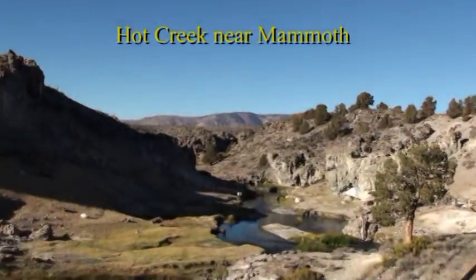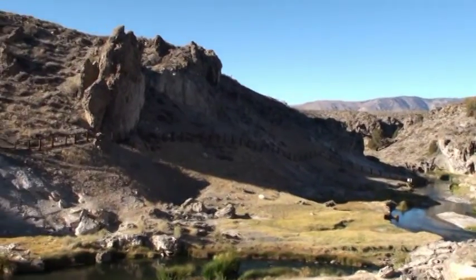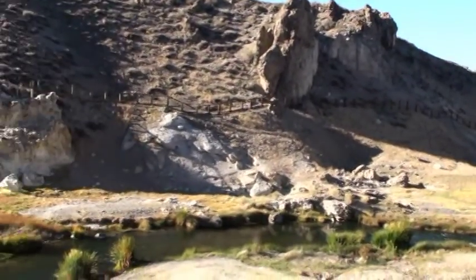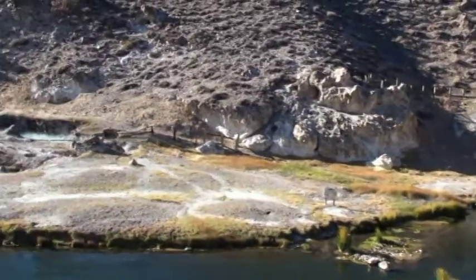We're here at Hot Creek, which is a gorge eroded into volcanic rock, allowing hot springs to come up. You can see the boiling water.